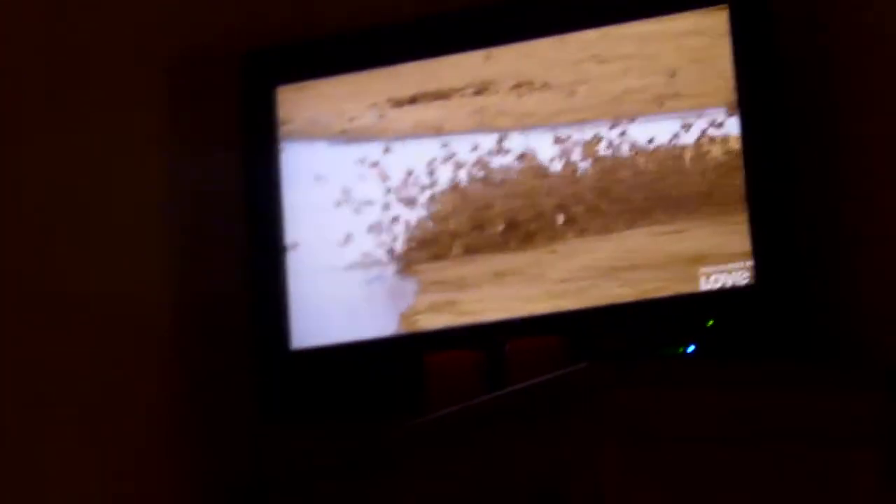As the sun gets low, queleas congregate at the river for the last drink of the day. The conveyor belt technique works here too — each bird drinks its fill and moves on, making way for the next.